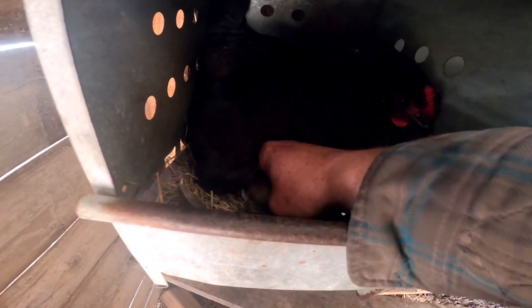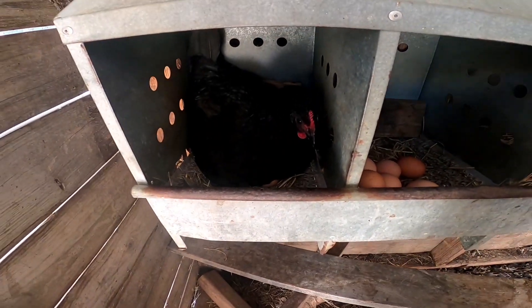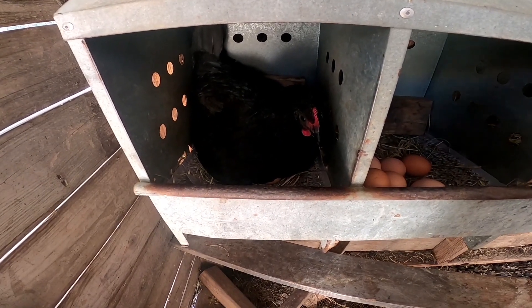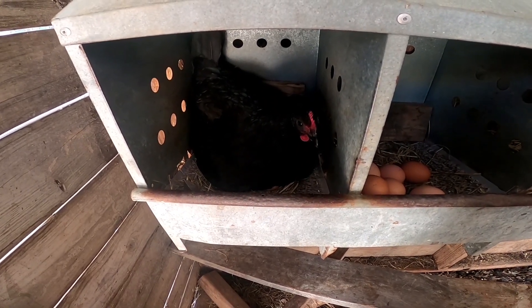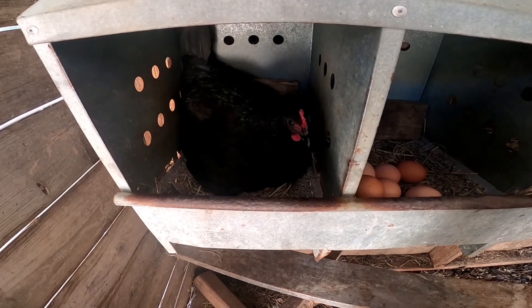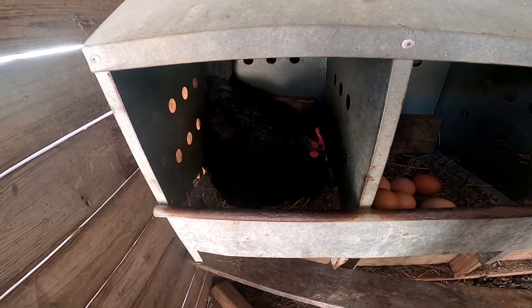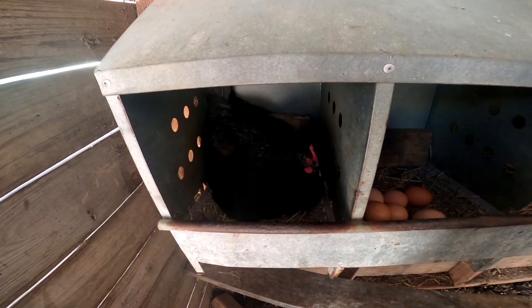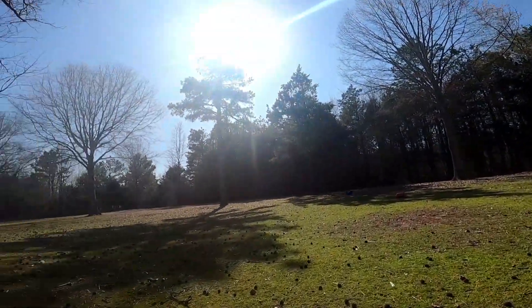We have a hen that was given to us that throws this little green egg — she's an Australorp mix. But the Australorps, they just do such a great job. I've had them for years and done a lot of research on them. They were the world record egg layers — 365 eggs in 365 days. They were the first heritage breed chickens to ever set and break the record, and they may be the only heritage breed to ever do so. There are all kinds of breeds out there today, but it's just something to think about.